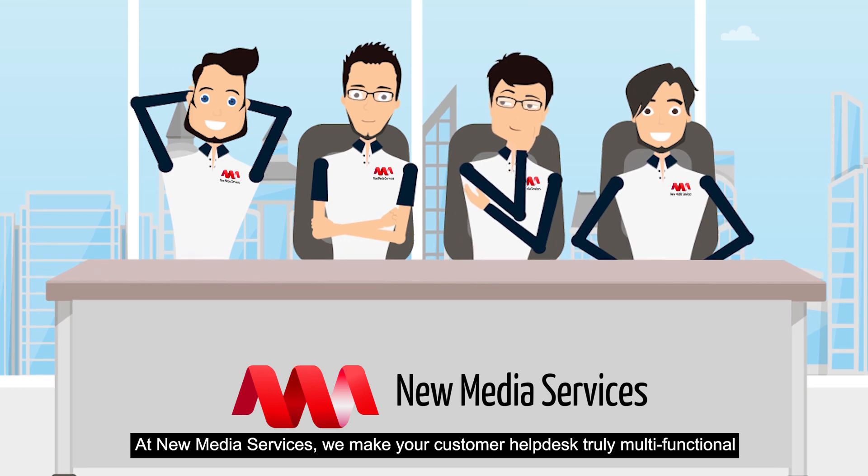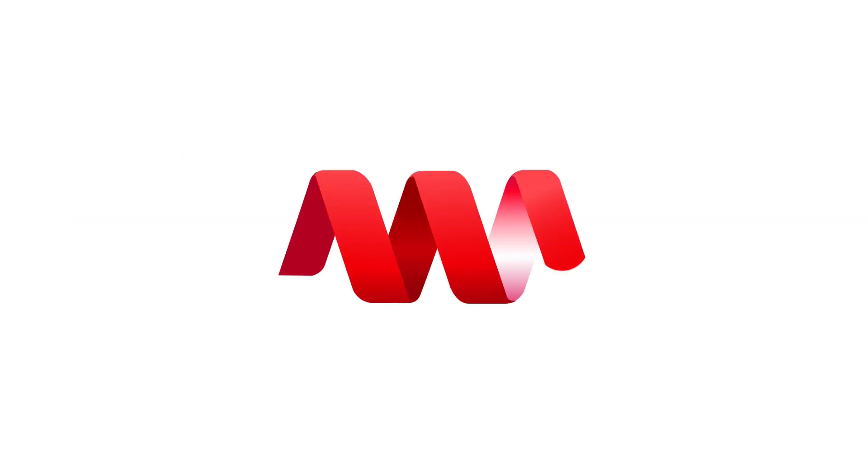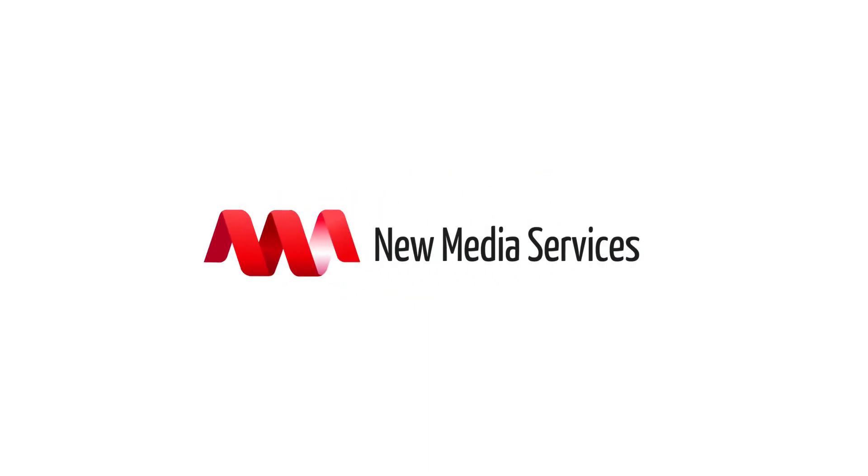At New Media Services, we make your customer help desk truly multifunctional. Learn more about our cost-effective array of customer support services. We are always eager to help you at every step of the way. Thank you.